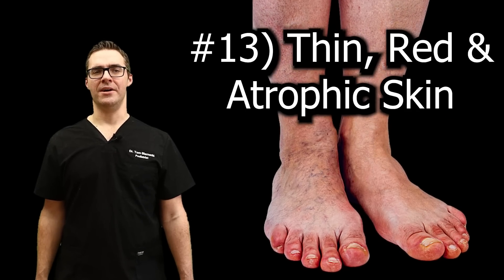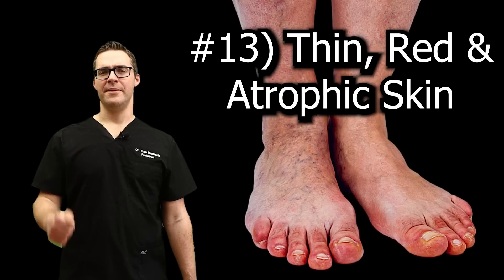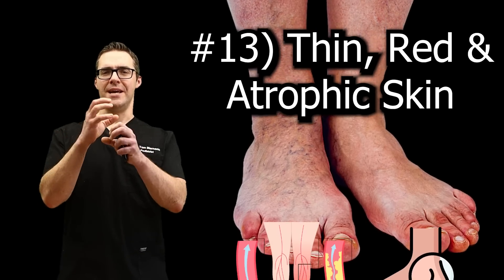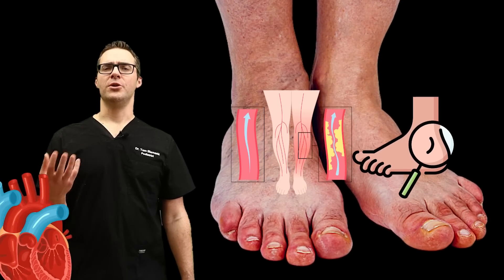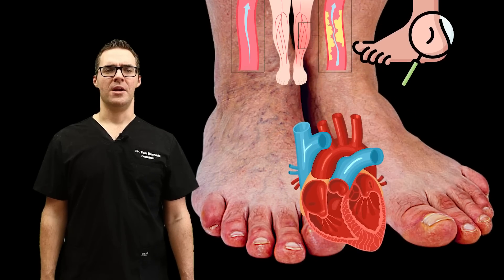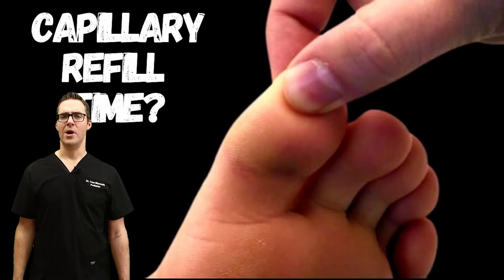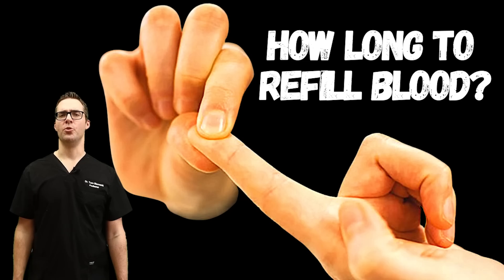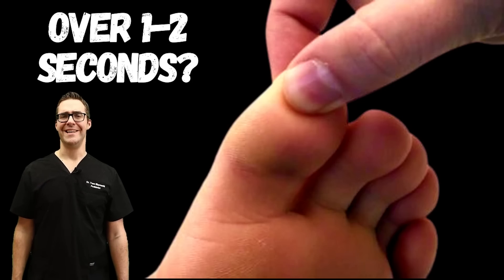Number thirteen: do you have red and thin skin on your toes and feet? We call this atrophic skin. With worsening diabetes, your blood vessels get clamped and more narrow — atherosclerosis or arteriosclerosis. There's not as good blood flow down to your toes, and they get shiny and red. Try squeezing your toe from top to bottom: if it turns white and takes more than two to three seconds to refill, this could be poor blood flow. If you have cuts or bruises that don't heal, this is probably related to your diabetes.